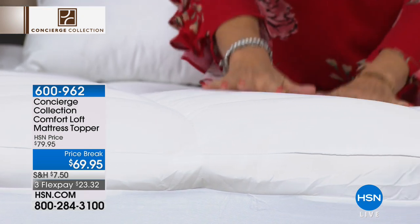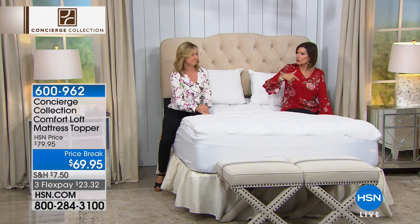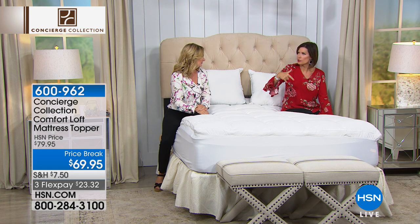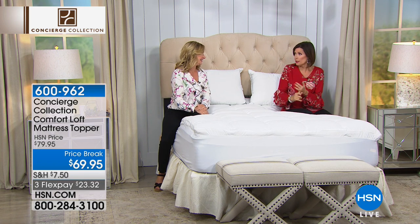This will fit right into the washing machine, and yes, you can put it in the dryer too. Washable, dryable — makes it so simple. Available in Twin, Full, Queen, King, California King. California King is the most limited. We have this on a price break today — $69.95. Get it home and sleep on it. We want you to experience it because if you don't experience it, how do you know? You have 30 days. I think this is going to be your favorite purchase — three years from now you'll go, I am so glad I got that mattress topper.